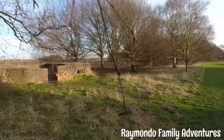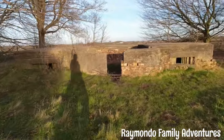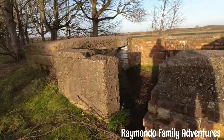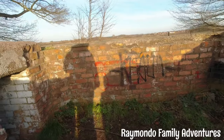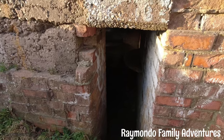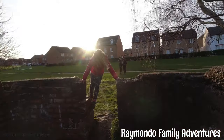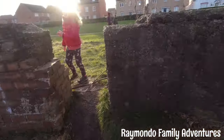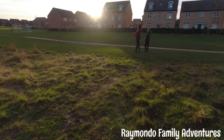This old pillbox, look. It doesn't make it into base, Jaz. Old pillbox. You're brave enough to go around the pillbox. Probably smells down there.